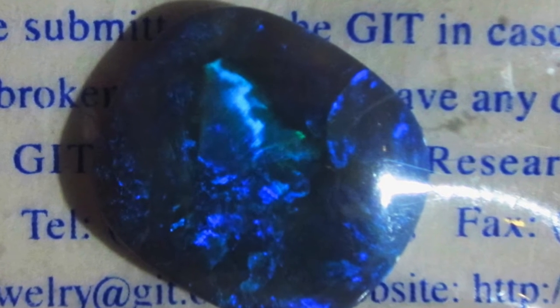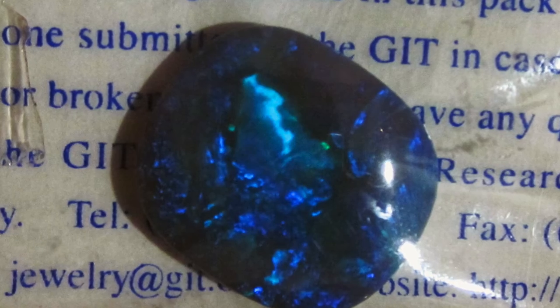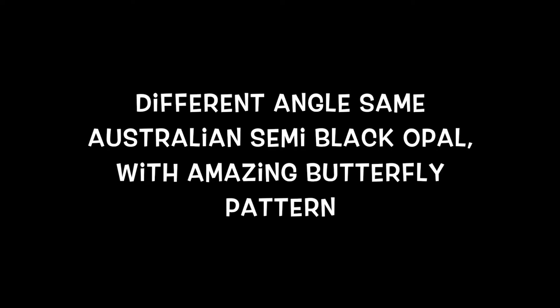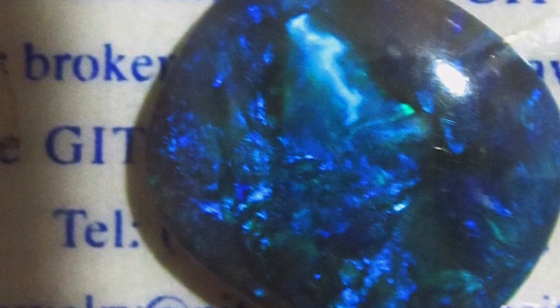A lot of the international gem testing laboratories are very tough on grading black opal, as you can see in this video. The toughest of all would be the American Association N grading system, going from N1 to N10. This particular opal would be a semi-black graded N3.